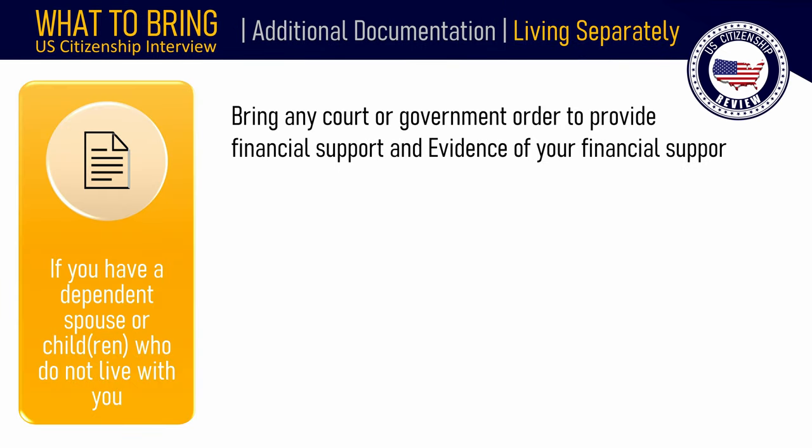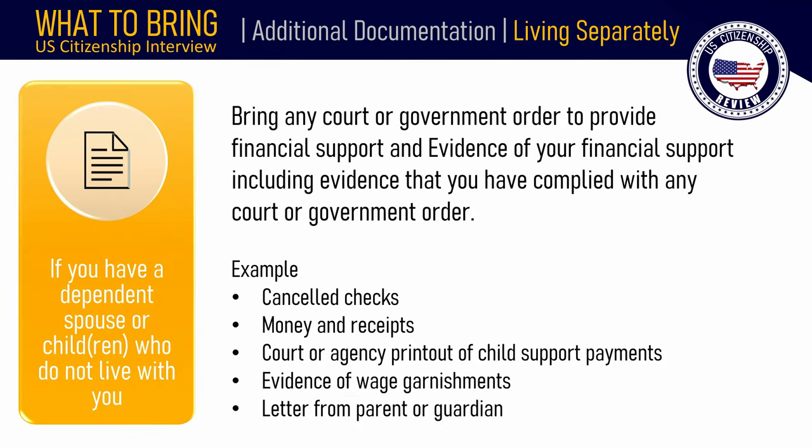If you have a dependent spouse or child who is not living with you, bring any court or government order to provide financial support and evidence of your financial support, including evidence that you have complied with any court or government order. Examples include canceled checks, money order receipts, court or agency printouts of child support payments, evidence of wage garnishments, or a letter from the parent or guardian who cares for your child.